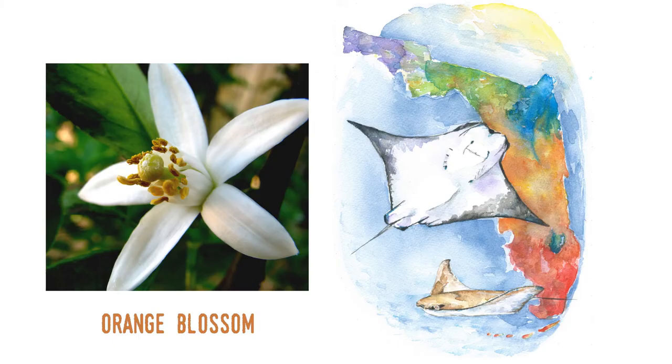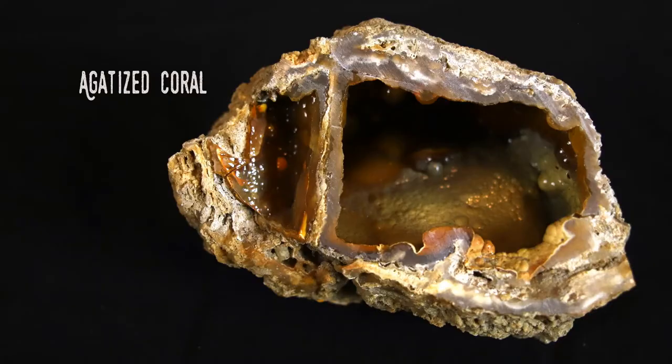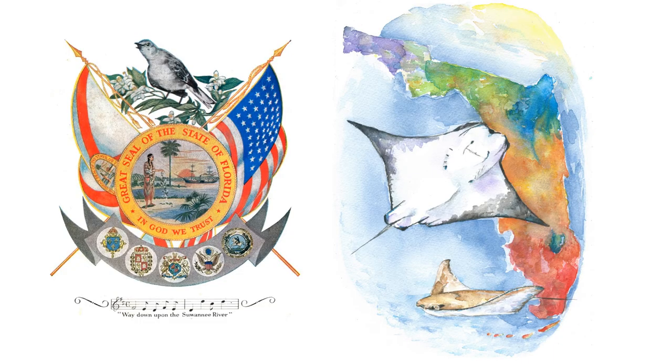As you may know, all U.S. states have official symbols beyond their flag and seal. This will be the first part in a series of videos on the symbols of Florida and where to find them around the Sunshine State. By the way, the Sunshine State is Florida's official nickname.